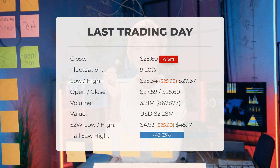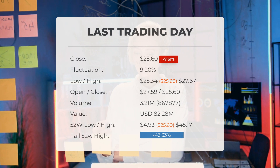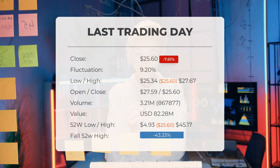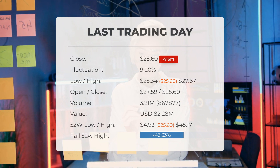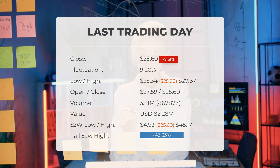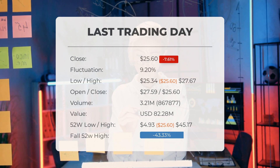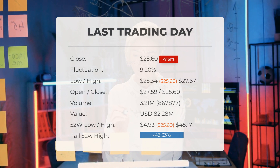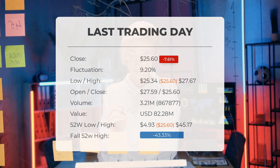The stock price ranged from a low of $25.34 to a high of $27.67, showing a fluctuation of 9.2 percent. In the past 10 days, the price has fallen in six instances, resulting in a total decline of minus 30.51 percent. Trading volume surged by 868,000 shares on the last day, with a total of 3 million shares exchanged, amounting to approximately $82.28 million. Over the past 52 weeks, the stock reached its highest price at $45.17 and its lowest at $4.93. Currently, the stock sits 43.33 percent, or $19.57, below the 52-week high and 58.71 percent, or $36.40, below the all-time high of $62 reached on August 22, 2022.